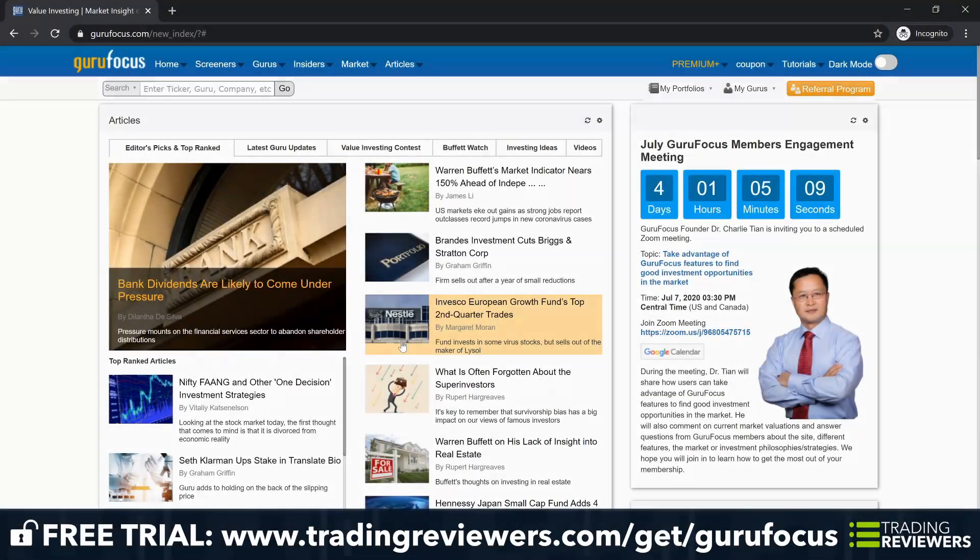Hey, this is Jason with tradingreviewers.com and today we're going to be doing a review of Guru Focus. Guru Focus is a platform that offers you a window into the trading world of elite investors and stock market insiders. With the goal of helping value investors uncover the best bargain stock ideas, this financial news and research platform tracks over 250 value investing gurus and top corporate officers. In this review, we're going to take a look at the platform's features, the pricing, the pros and cons, and who it's really best for.